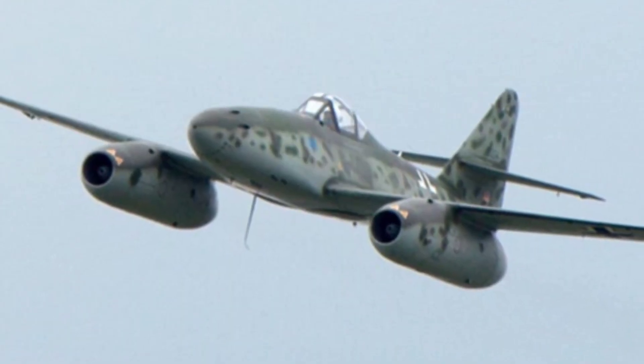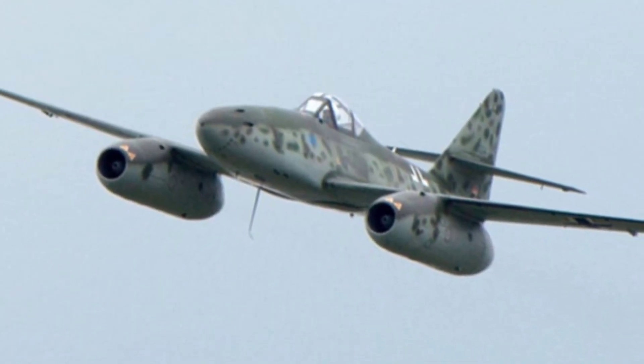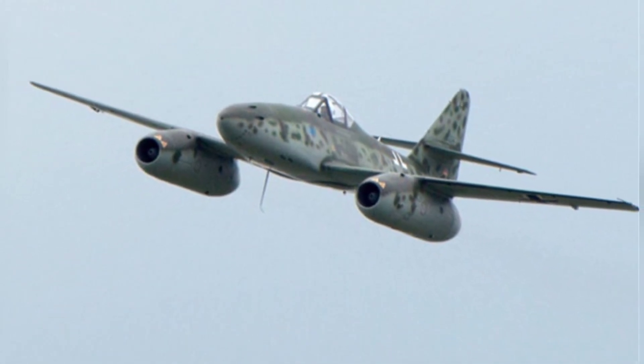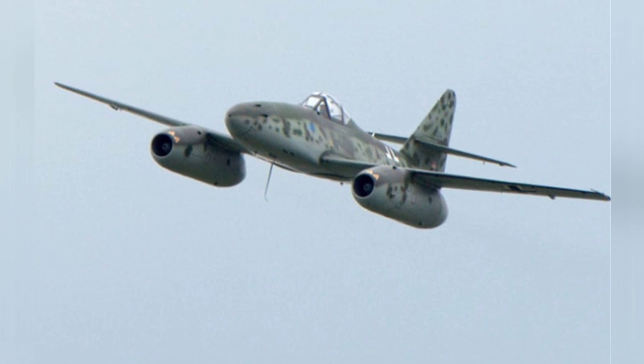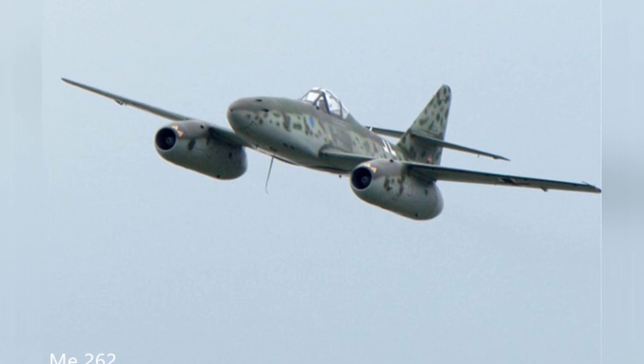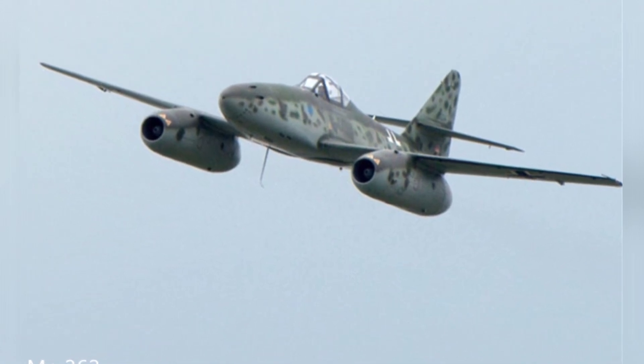As a jet fighter that saw combat action during World War II, the German ME-262 Swallow was undoubtedly one of the best fighters of that time, with clear technological advantages over the propeller-driven fighters of the era. More than a thousand were produced during the entire war period.